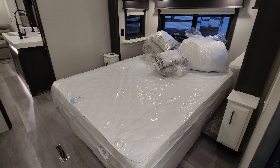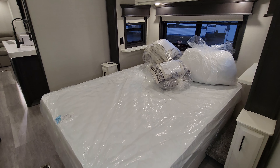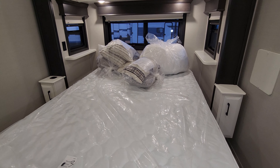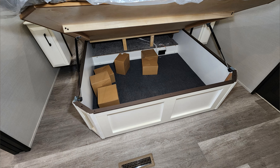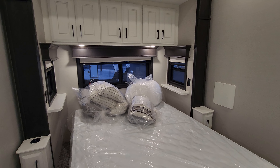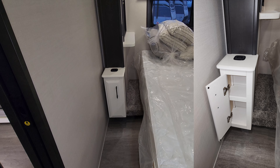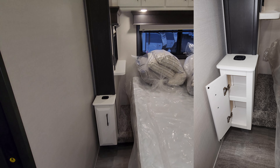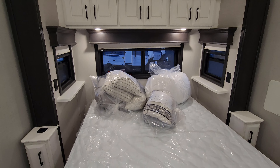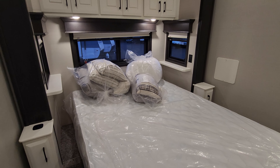This one was ordered with the optional queen bed in place of a king bed, so you have your choice when ordering — go queen and pick up some room on each side, or have the extra sleeping room. The queen bed raises up, giving you quite a bit of storage underneath. There is also storage over here along with a wireless phone charger, counters on each side of the bed, windows that open with day-night roller shades, a little pillow package, and a comforter.